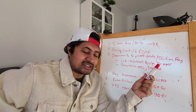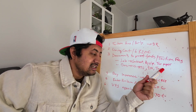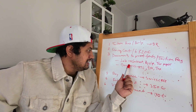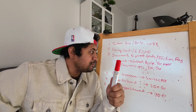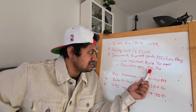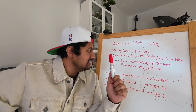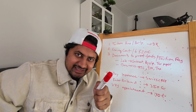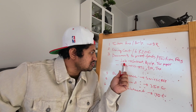You also need to provide a tax certificate — showing whether you are paying tax — and a TIN certificate. If you are doing business, you need the trade license of the business, a TIN certificate, and tax papers. You also need a bank statement for the last six months, whether you are employed or running a business.